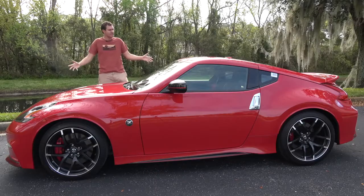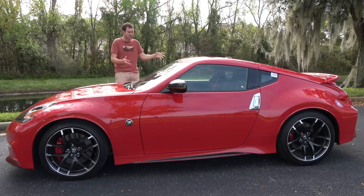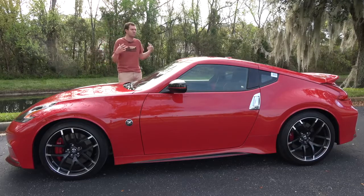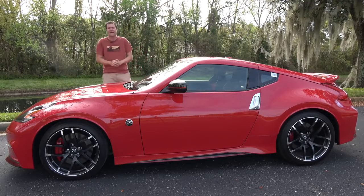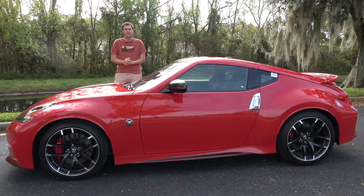I rented this 370Z Nismo here in Florida using Turo, which is a cool service that lets you rent other people's fun and interesting and exciting cars instead of normal boring airport rental cars. You can check out Turo by clicking the link in the description below, and you'll get $25 off your first Turo rental.